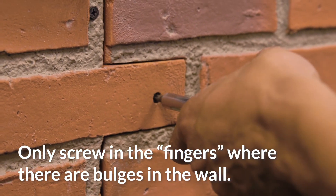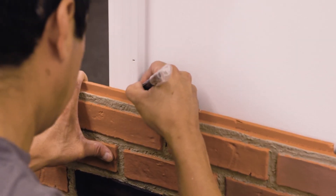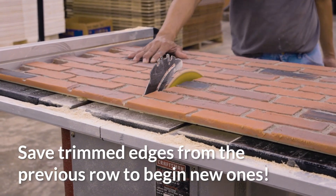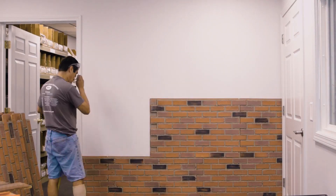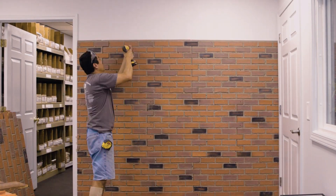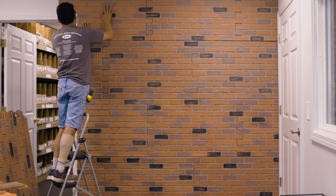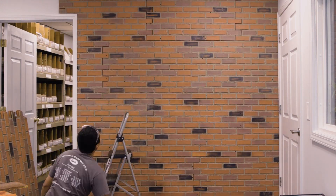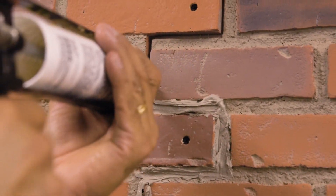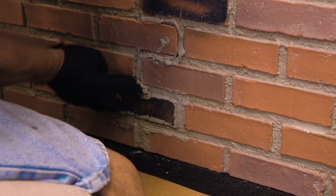Our faux wall panels are fast and easy to install, and can be used both indoors and outdoors. We offer a range of designs, including brick, stone, wood, bamboo, and metal, with over 850 designs to choose from. The lightweight material saves time and money over traditional materials, and is durable enough to stand the test of time with a 25-year warranty.